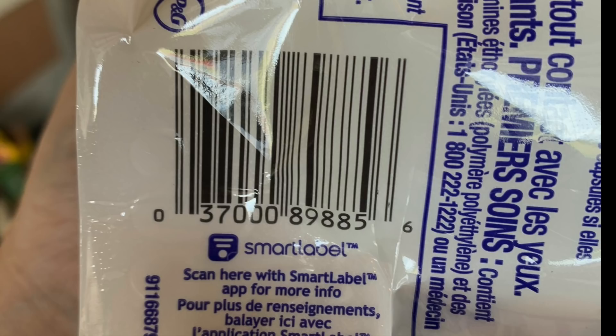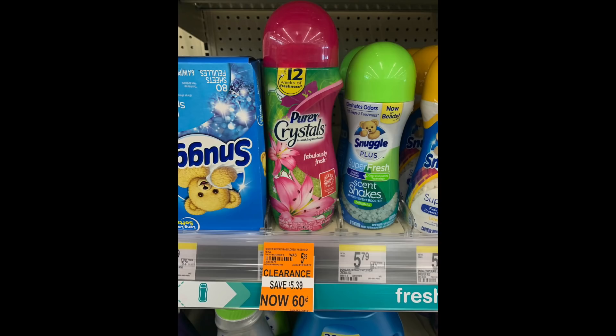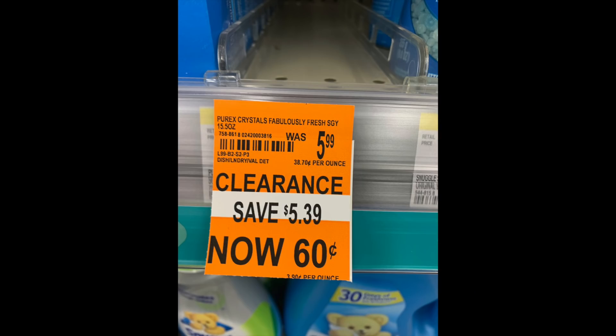Any item you see in the laundry aisle with orange stickers, ask the cashier to do a price check, or ask a manager or cashier if they have their zebra — a handheld price gun — to look up any price in the store. Unfortunately we can't use the app for prices, but they can do it at the cash register or with the handheld zebra. Now we have the Purex Crystals — if you like this sort of product, it's from $5.99 down to 60 cents. These are prices you never see ever. Here is the UPC if you want to look for this exact scent, and this was the only one I found ringing up at 90% off.